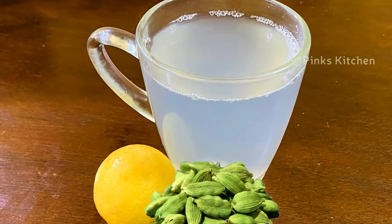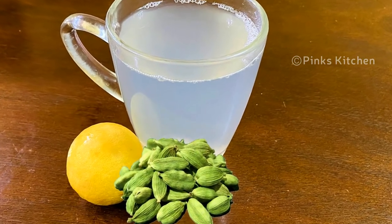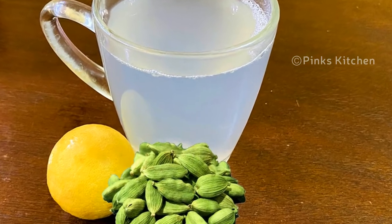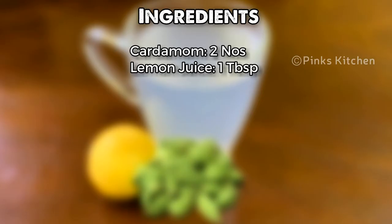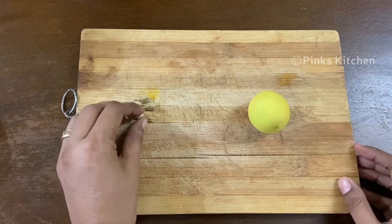If you are looking for a trending and effective weight loss drink, we are doing a two-ingredient recipe for you. Let's see the recipe.